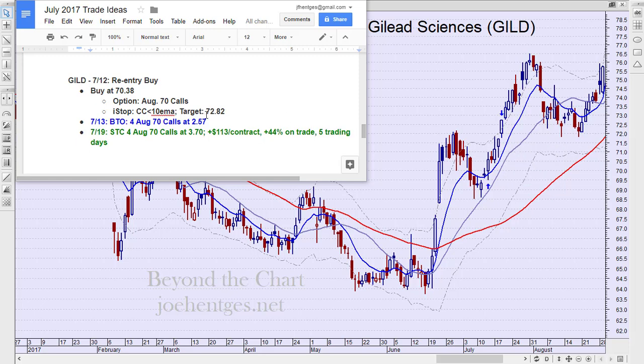Honestly, a target is exactly that — it's a target. When you get really close to the target, you've got to decide: are you happy with what we're doing here at the end of the day, or do you want to just sit and ride it out? So I went ahead and exited right at the close of that day, and exited for $3.70 — a $113 profit per contract, 44% on the trade in 5 trading days.